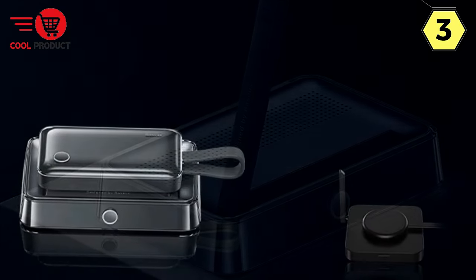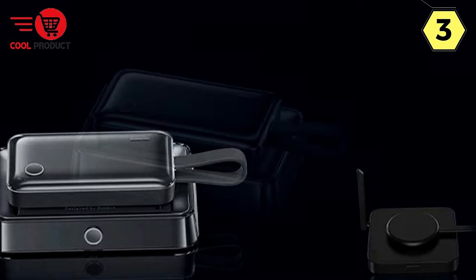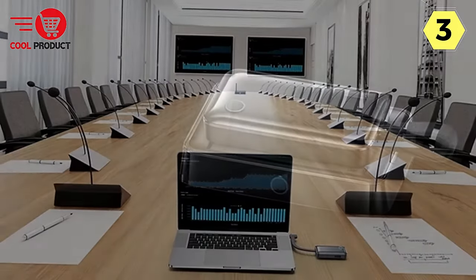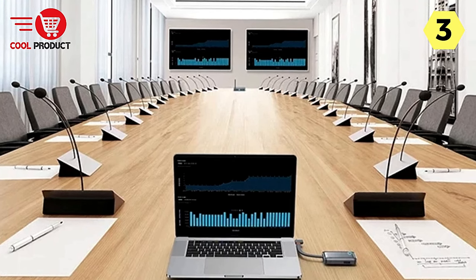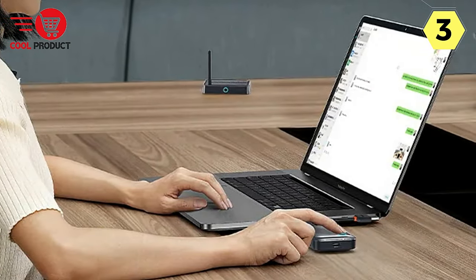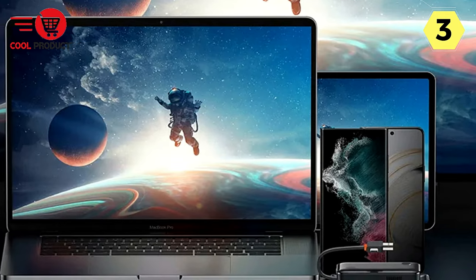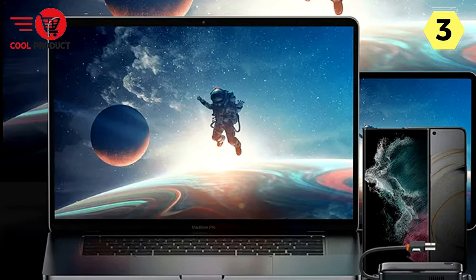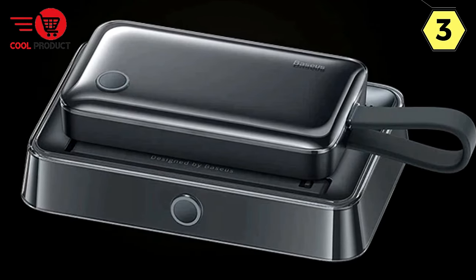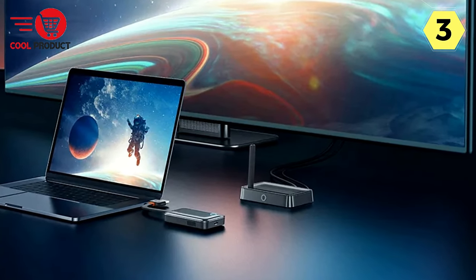Gone are the days of complicated setups and tangled cables. The Baseus Wireless HDMI Video Transmitter Receiver adopts a plug-and-play design that eliminates the need for additional networks, QR codes, or intricate installations — simply plug in and enjoy wireless screen casting instantly. Thanks to its 5G capability, the device ensures high-speed transmission with no delay, providing a smooth and uninterrupted casting experience for streaming videos, gaming, or virtual meetings.